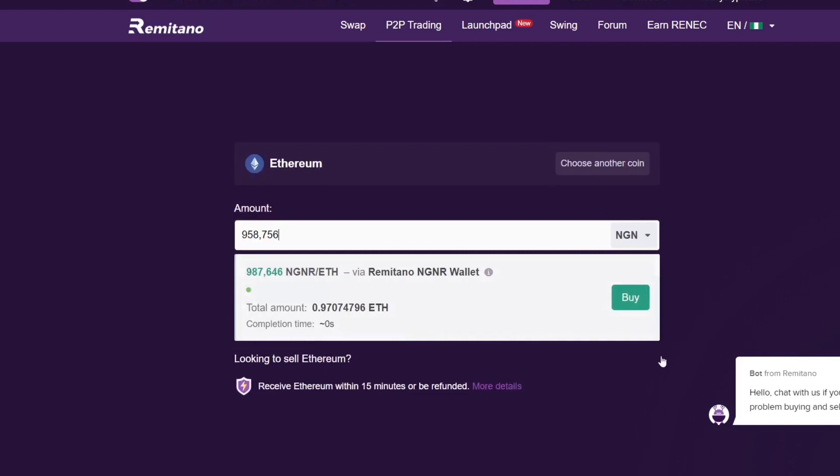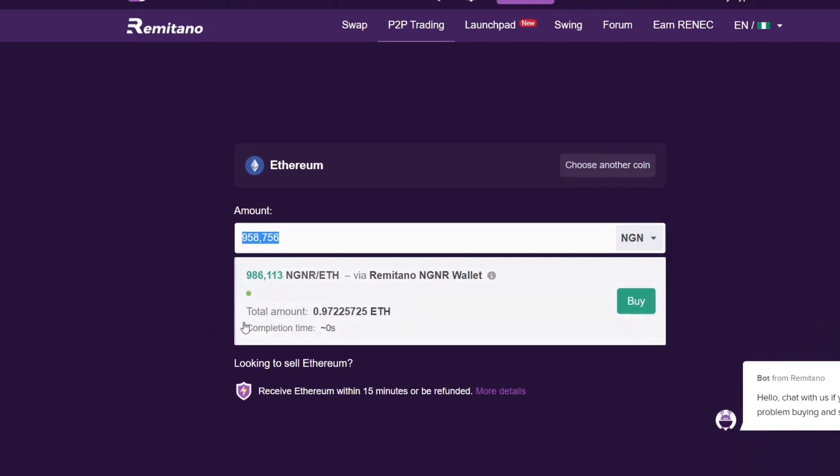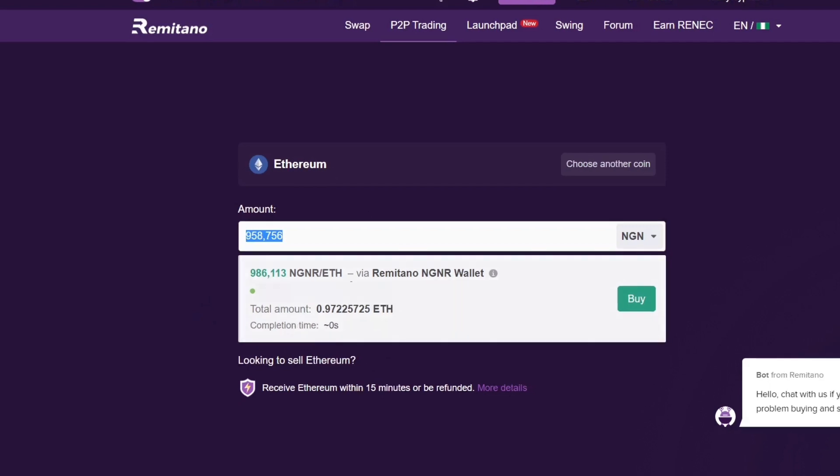I copy the price, go back to Remitano and paste it, and I find a seller willing to sell 958,756 Naira worth of Ethereum. Based on the current fluctuation of Ethereum, that amount is equivalent to 0.972225735 ETH — not quite one full Ethereum. We will still use this 958,000 Naira to buy this 0.97 ETH. You can also see the completion time is 0 seconds, meaning once you pay it completes instantly. Then you click 'Buy.'